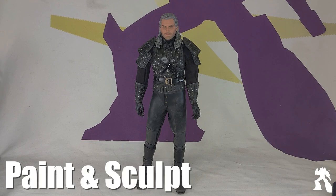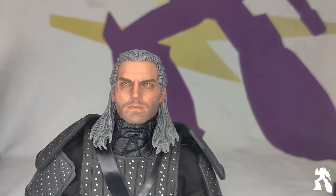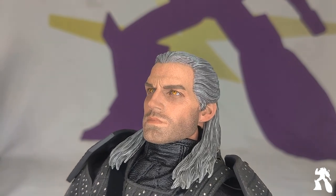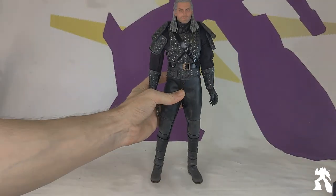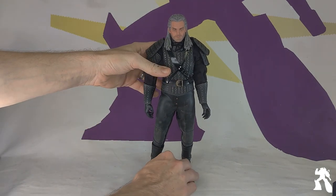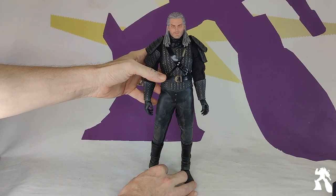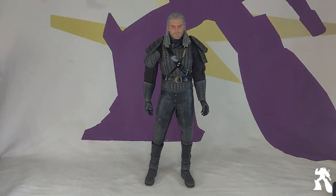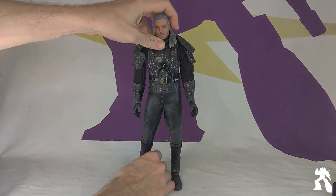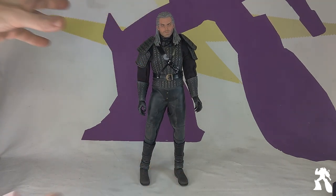He is amazed by the likeness of Henry Cavill — Superman, great-haired Superman. It is on par with Hot Toys. The likeness is fantastic.